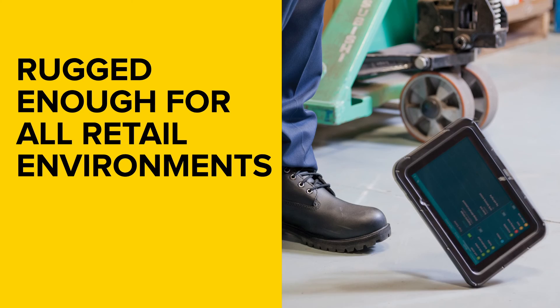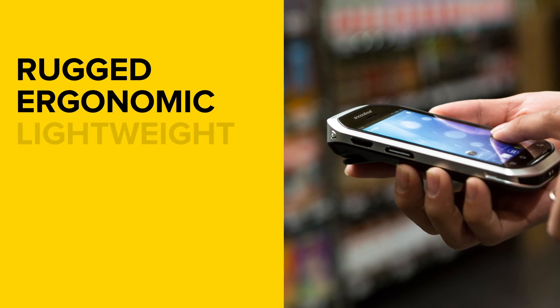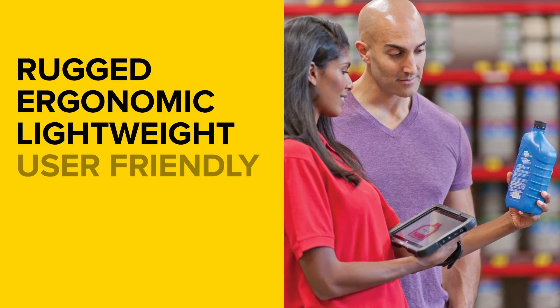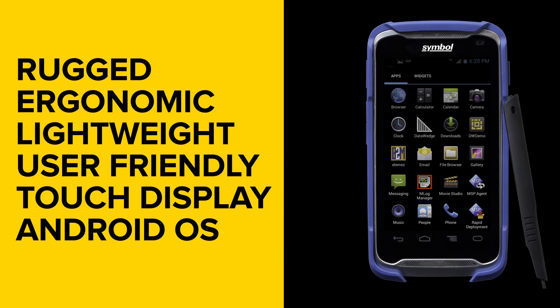The ruggedness and durability are key components of our mobile devices, but we haven't compromised usability and design to achieve it. Our devices are very ergonomic and lightweight. They're very user-friendly with all-touch display and the Android operating system,